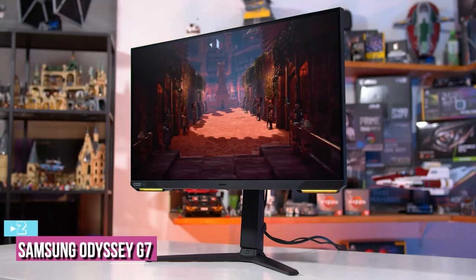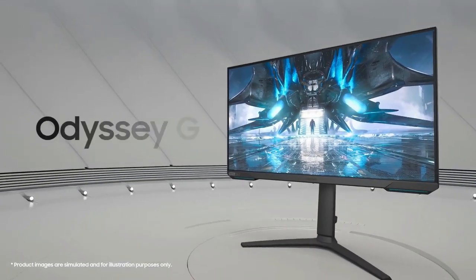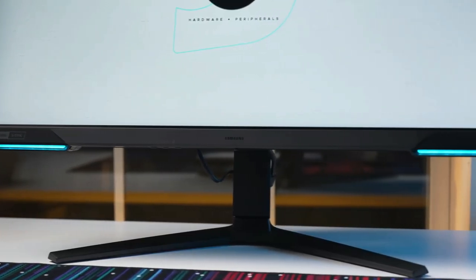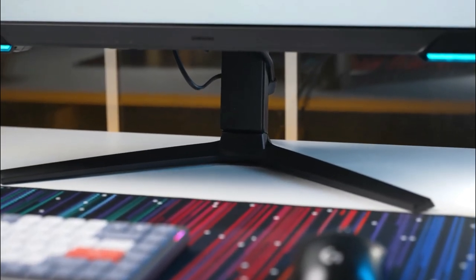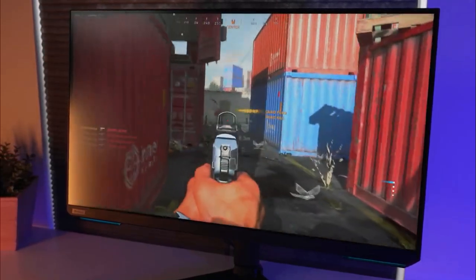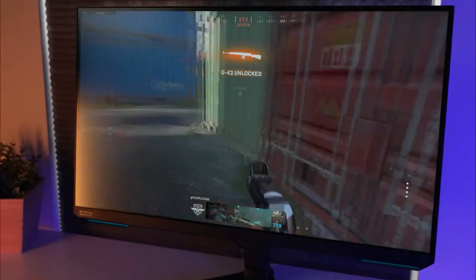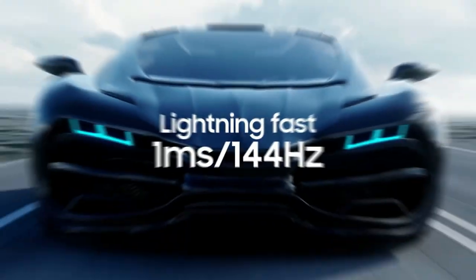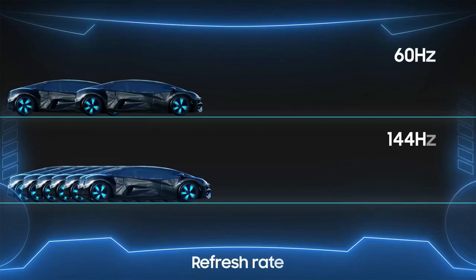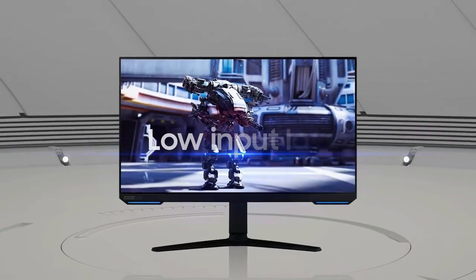At number 2, we have the Samsung Odyssey G7. We're adding the Odyssey G7 28-inch 4K monitor as our pick for the second-best 4K gaming monitor you can buy right now. The Samsung Odyssey G7 S28AG70 uses an IPS panel — a 28-inch 4K UHD 16-to-9 aspect ratio panel with a resolution of 3840x2160 pixels. It supports up to 144Hz refresh rate and a super-fast response rate of 1ms. The monitor is rated to have a peak brightness of 400 nits and a contrast ratio of 1000-to-1.